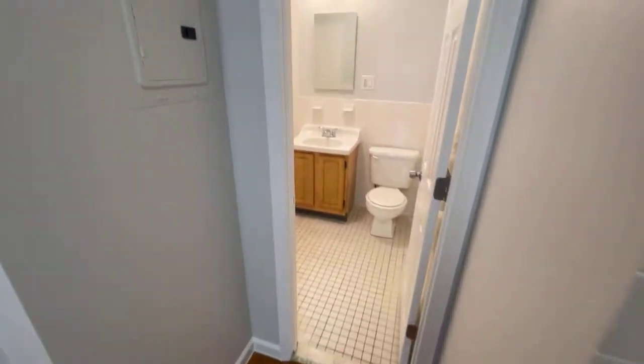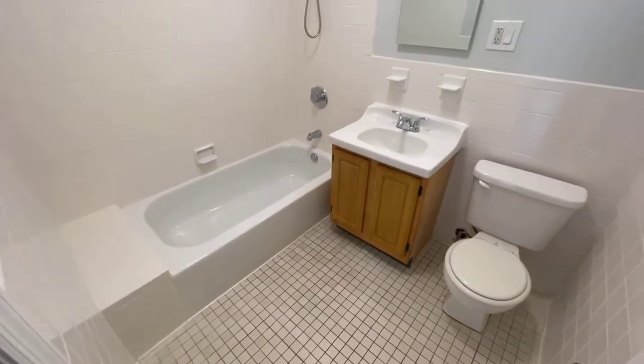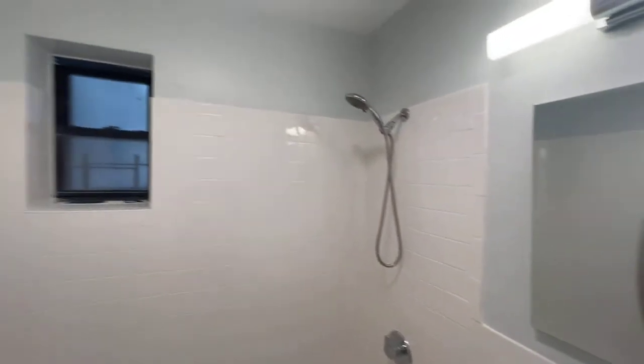Let's check out the bathroom. Here you have a nice spacious bathroom with a soaking tub, vanity, medicine cabinet, and a window.